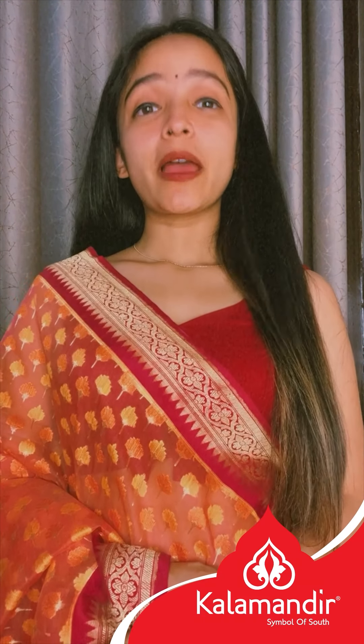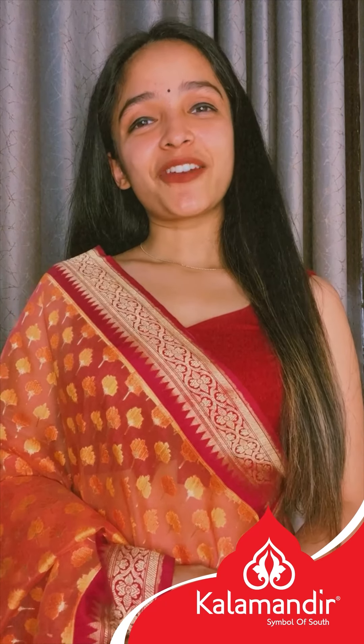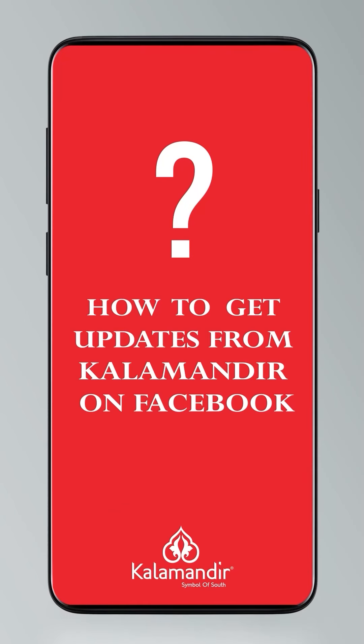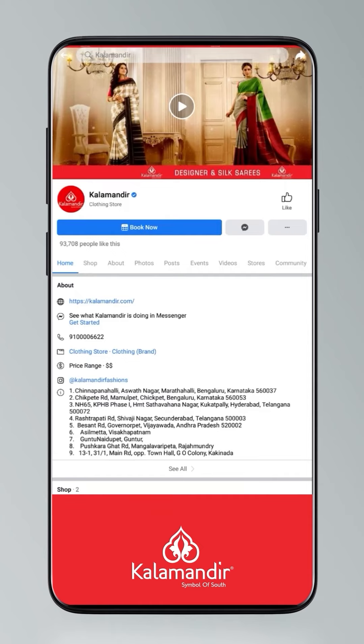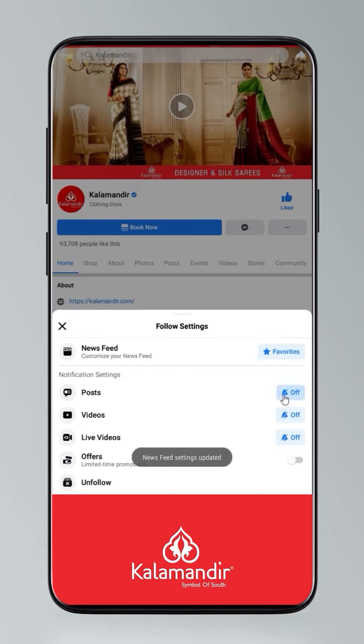Unable to manage your time to go out for shopping? No worries — buy exclusive saree collections from your comfort zone by watching Kalamandhi's everyday live show. Follow them on Facebook and Instagram pages. Click on settings, go to manage follow settings, choose favourites for newsfeed, standard for posts, optional for videos and live videos.